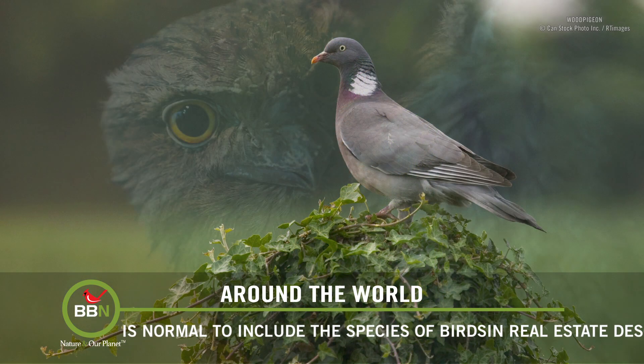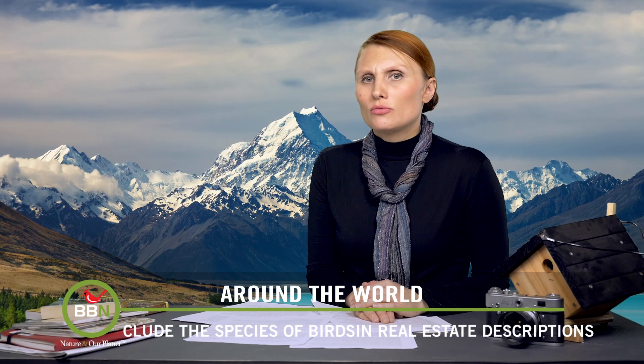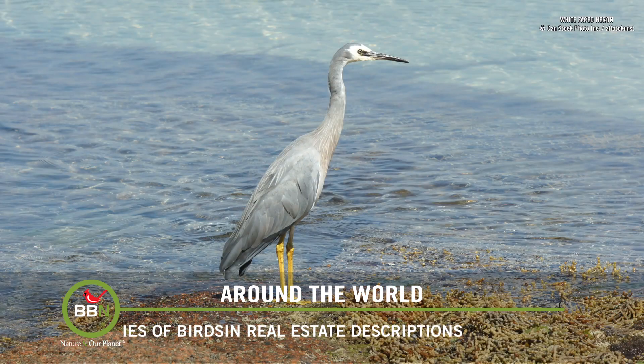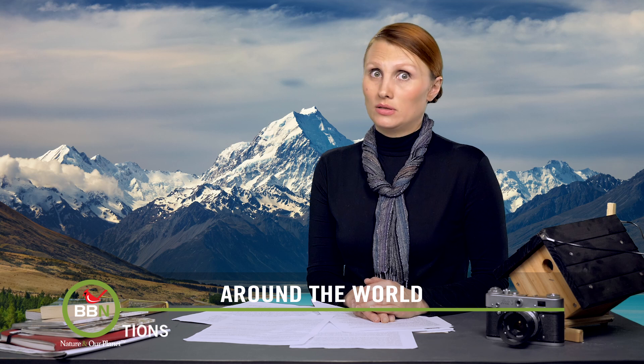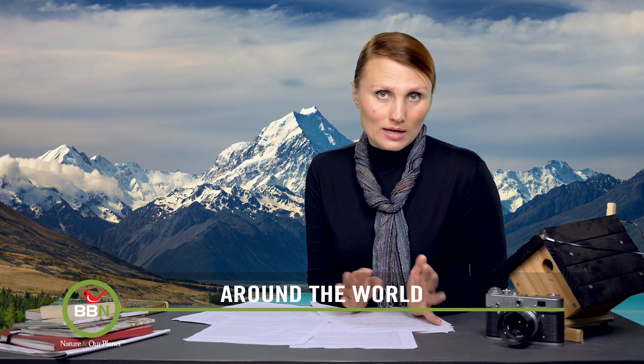Or there's another one: '375 has it all — birds: kereru, tui, quail, white-faced heron, owl, and many more sighted; untouched native bush; mountains north and south; and the sea in the distance.' I would probably buy these two houses without checking anything else.